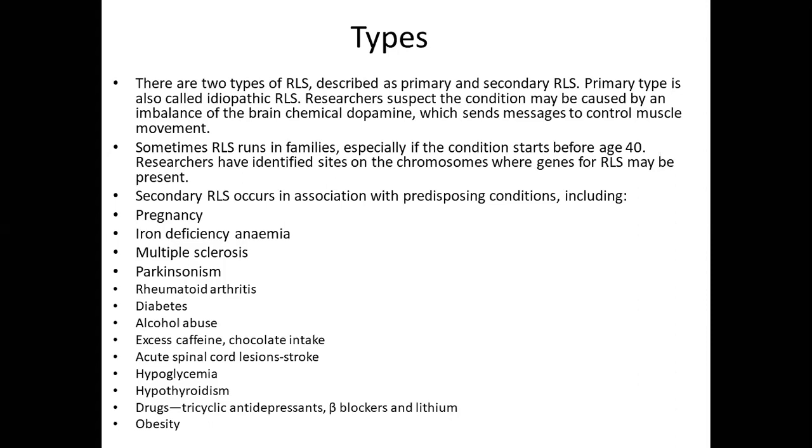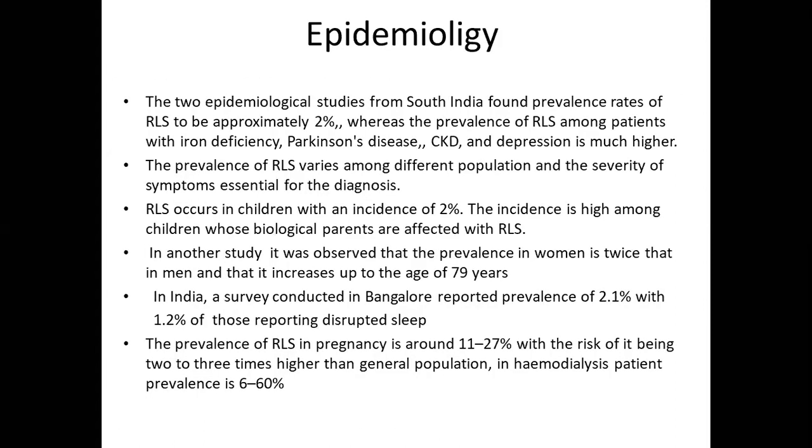Secondary RLS occurs in association with predisposing conditions including pregnancy, iron deficiency anemia, multiple sclerosis, Parkinson's disease, rheumatoid arthritis, diabetes, alcohol abuse, excess caffeine or chocolate intake, acute spinal cord lesions, stroke, hypoglycemia, hypothyroidism, and certain drugs such as tetracyclines, tricyclic antidepressants, beta blockers, and lithium, as well as obesity.